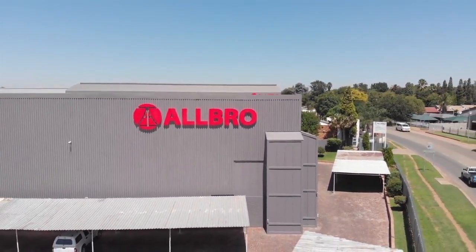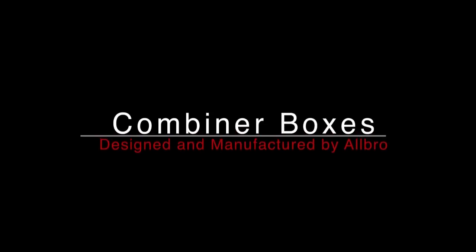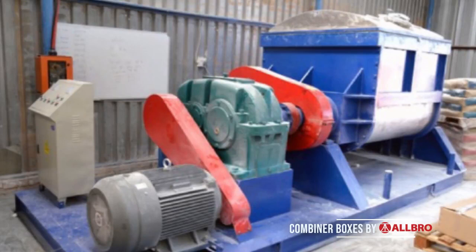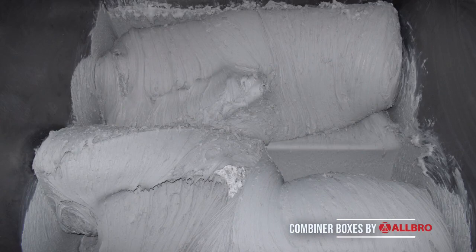As the PV solar industry has grown in South Africa, so too has Allbro's ability to supply fully populated solutions rather than just the empty enclosure. Our Allbrox range of SMC glass reinforced polyester enclosures has become the industry standard for DC combiner boxes in South Africa and abroad.